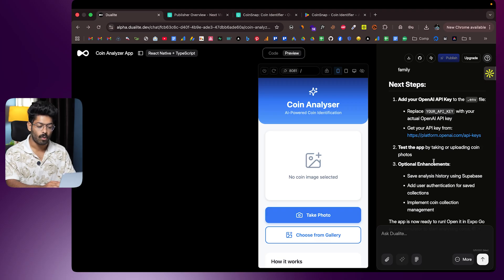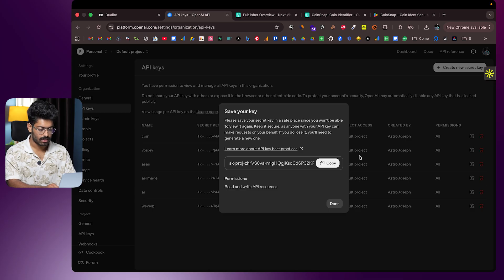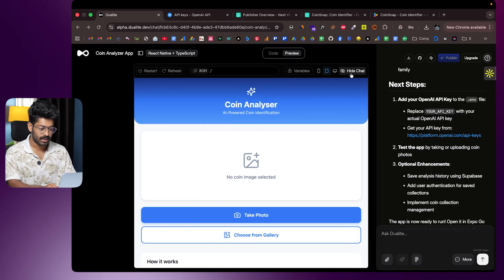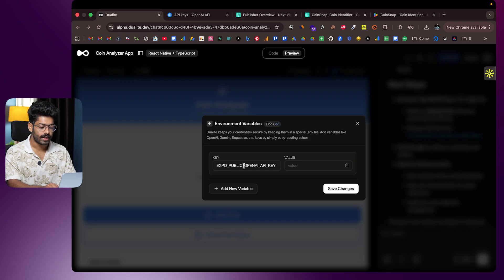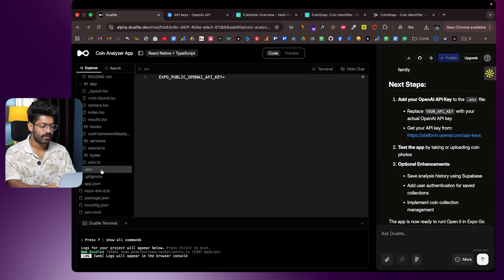I'll head over to platform.openai.com and create a new API key. I've created the OpenAI API key and copied it. Back in Dualite, towards the top there's a 'Variables' option — click it and you'll find 'EXPO_PUBLIC_OPENAI_API_KEY'. Paste the key there, or click the code option, open the .env file, find the OpenAI API key variable, paste it in, and click save.